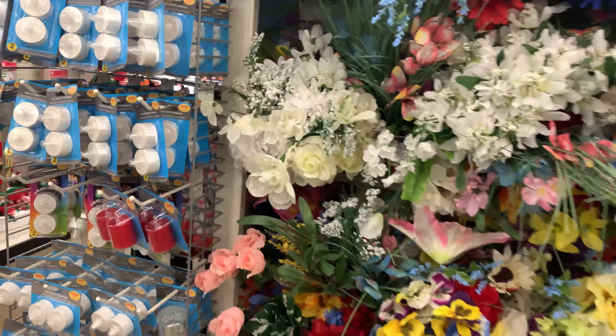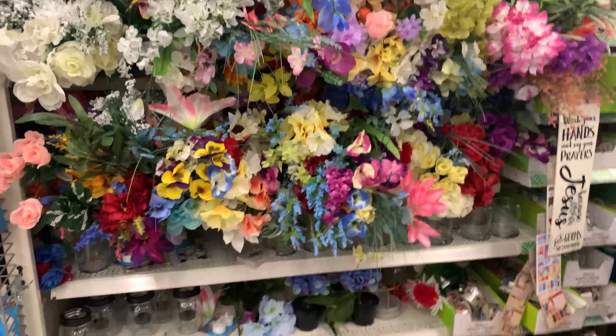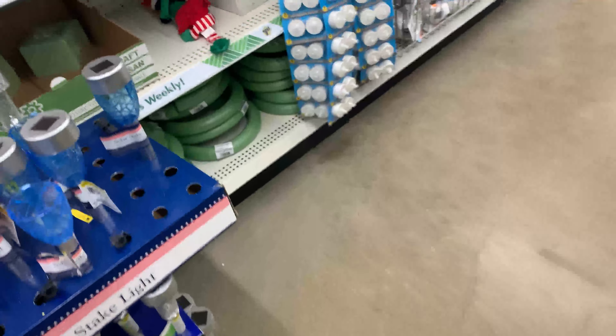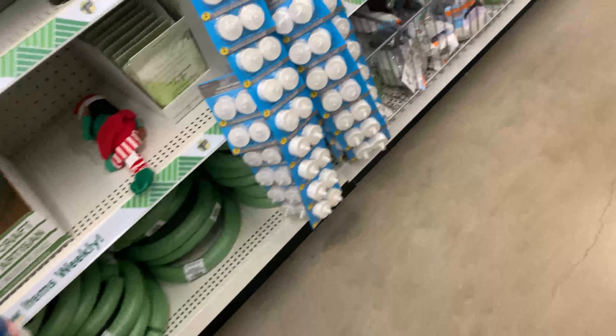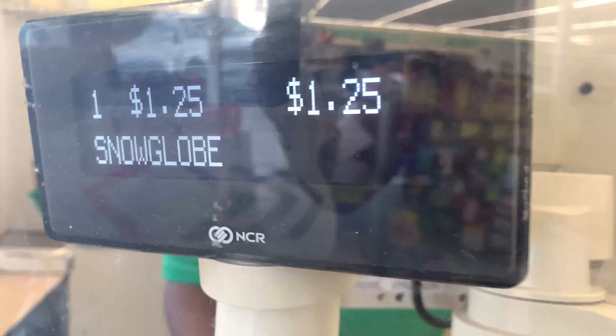I heard somebody mention getting flowers from the Dollar Tree, but I don't know if that's going to be my style — I think I'll stick with Hobby Lobby for flowers. So yeah, this is what they had at my Dollar Tree. I think there are some really good things. I did end up buying a few of the snow globes. Let me know in the comments if you found something you liked or if you'll be trying out the Dollar Tree — until next time, peace!